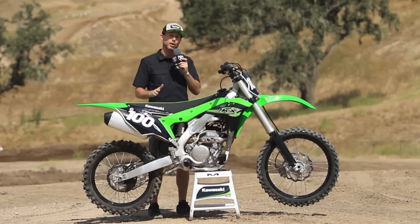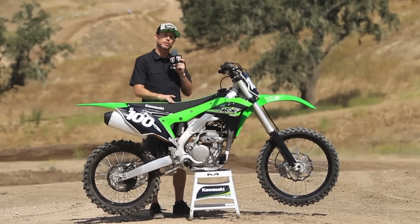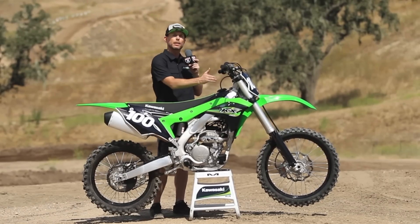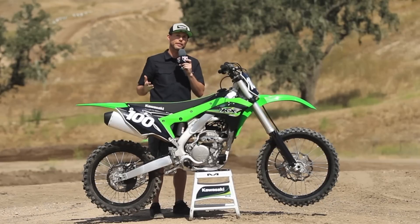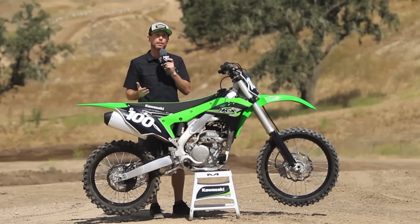We also have the V-shaped radiator so it's a lot thinner here where your knees go and then it comes out a little bit at the edges. It's a lot like the 450 you would have saw last year. This is just going to facilitate easier rider movement front and back when you're riding in the whoops or setting up for a corner.